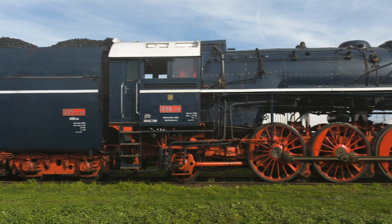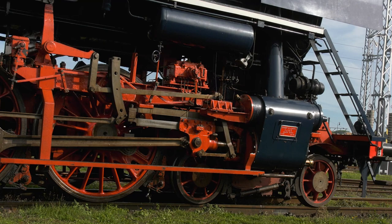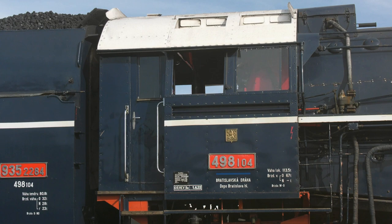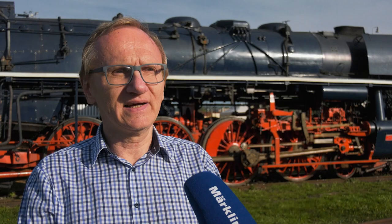This locomotive is the fastest, heaviest and, in my opinion, the most beautiful engine made in Czechoslovakia. It reached a top speed which was a record of 162 kilometers per hour. That was in 1964 at the testing facility in Wellim. The technical maximum speed was 120 kilometers per hour. The locomotive weighed 113 tons, the tender 81 tons, so together they weighed 194 tons, which was a record in Czechoslovakia.